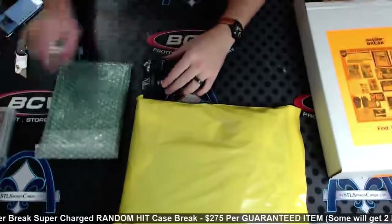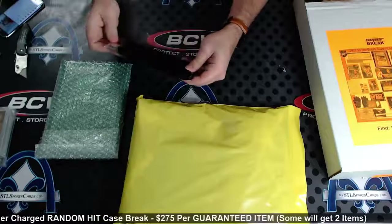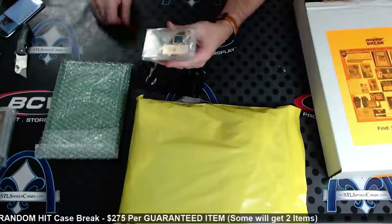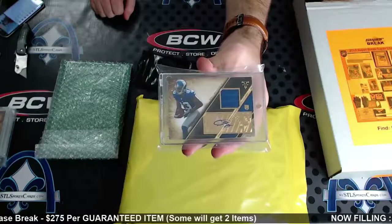Kobe, Wiggins, Hank — and number nine of ten, rookie jersey autograph, Odell Beckham Jr. from Triple Threads, numbered to 10. The names!